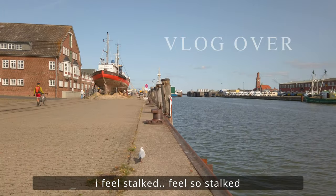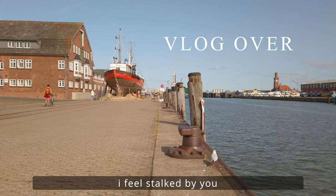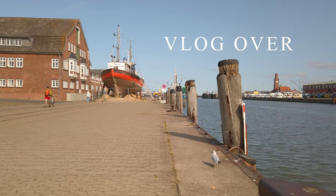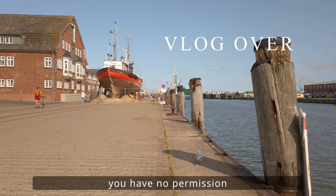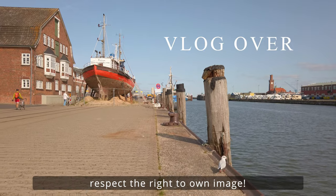Ich fühle mich verfolgt — ich fühle mich so verfolgt, ich fühle mich von Ihnen gestalkt. Bitte unterlassen Sie das. Sie haben nicht meine Erlaubnis, mich zu filmen. Bitte beachten Sie das Recht am eigenen Bild.